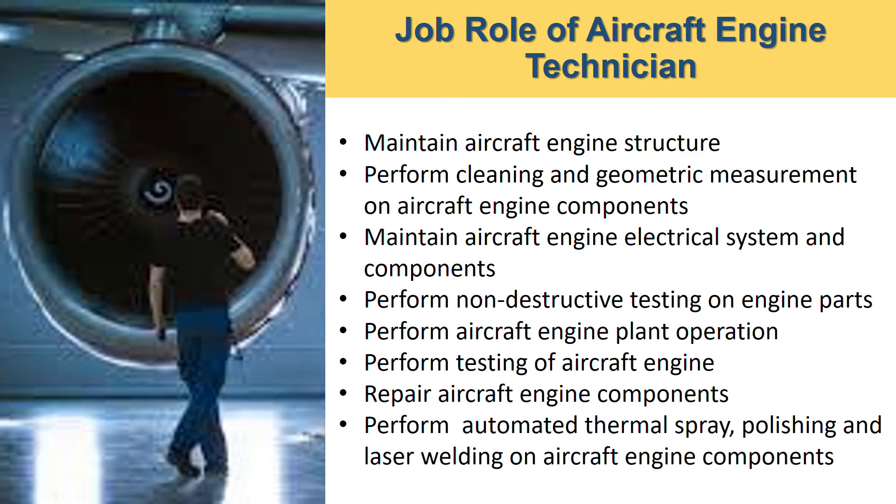What is the expected job role of an aircraft engine technician? You will be expected to maintain aircraft engine structure, perform cleaning and geometric measurements of aircraft engine and components, maintain aircraft engine electrical system and components, and perform non-destructive testing on engine parts.